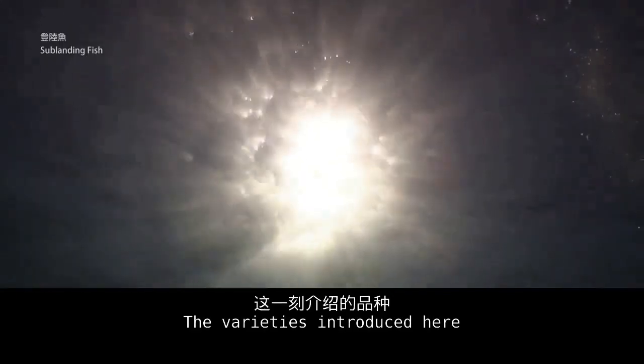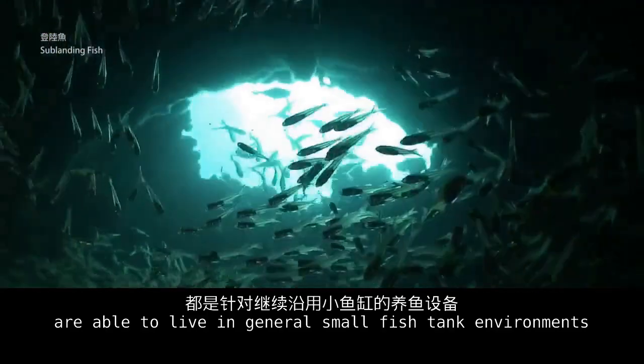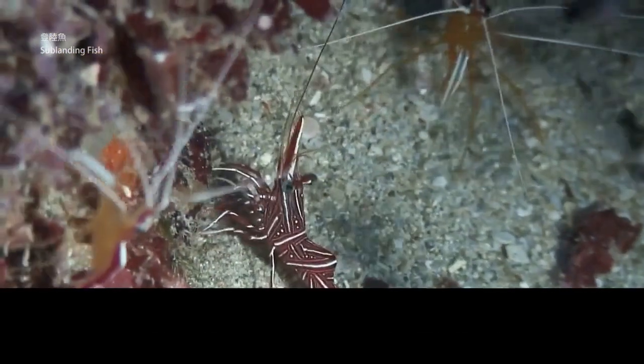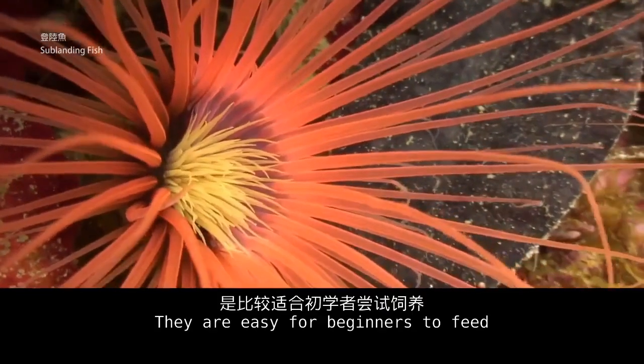The varieties introduced here are able to live in general small fish tank environments. They can live in 28°C water temperature with medium illumination, and are easy for beginners to keep.